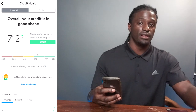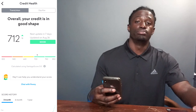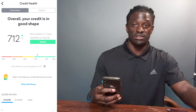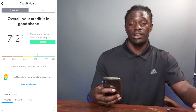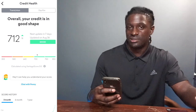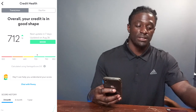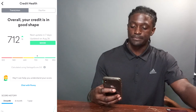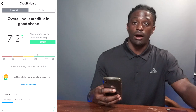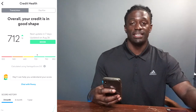One of the ways I'm going to grow my score from 712 to 800 is by using 10% of my credit limit each month and paying it off fully. I have a $10,000 limit on the Wells Fargo Propel card, so 10% is $1,000. If I spend $1,000 a month and pay it off completely, that's $12,000 a year — and it actually boosts your credit score faster.